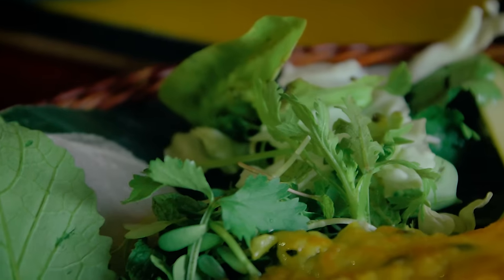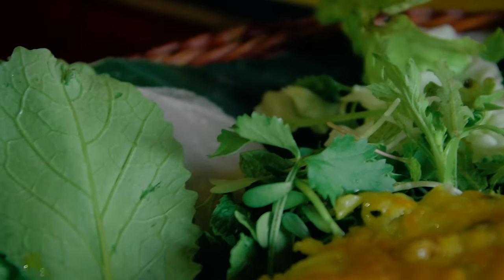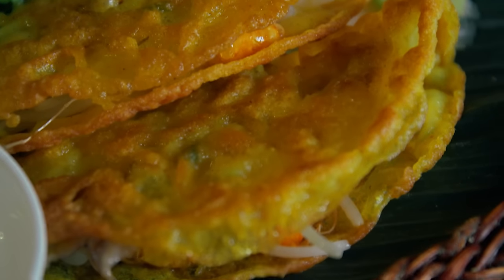It's unbelievably crunchy. So here we have the freshness from the herbs, the crunchiness from the ban seo, and the chewiness of the rice paper. When you bring it all together it feels right. It's really good.